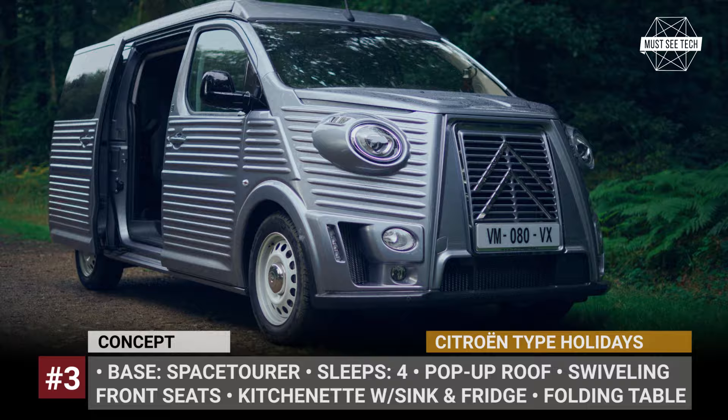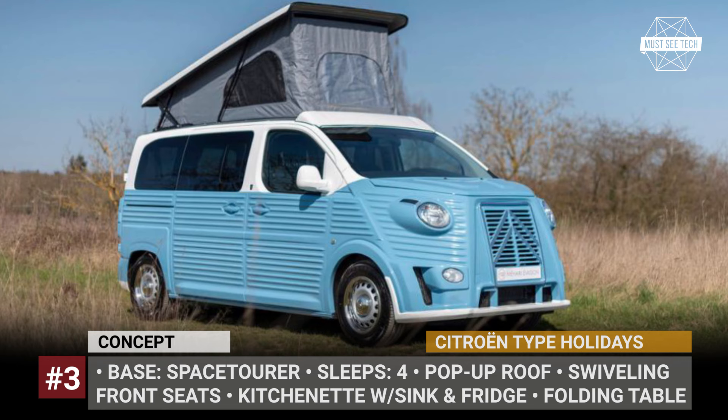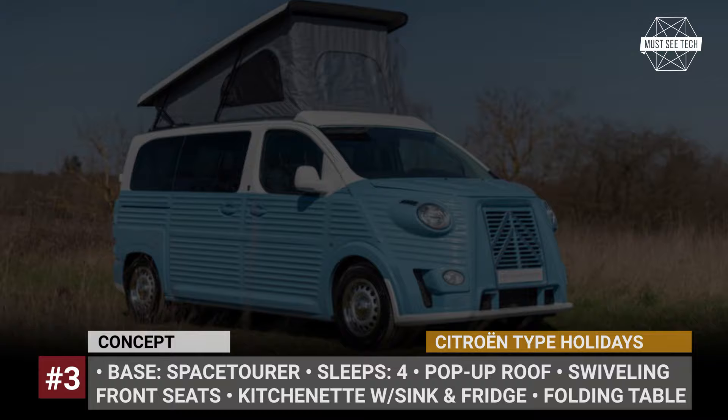Citroën mentioned that the concept is equipped with Webasto heating, and press release photos clearly demonstrate the presence of a basic electric package, but other specifics remain unknown.